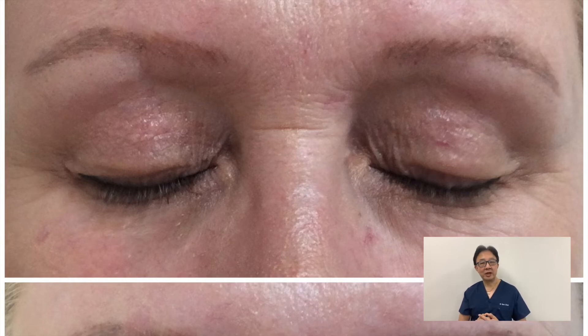There are scabs which will fall off in about 7 to 10 days. Side effects include swelling and post-inflammatory hyperpigmentation in darker skin patients. The risk of scarring is low in trained hands.